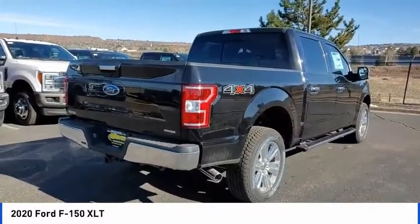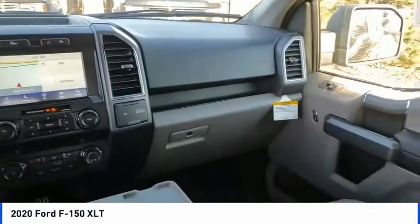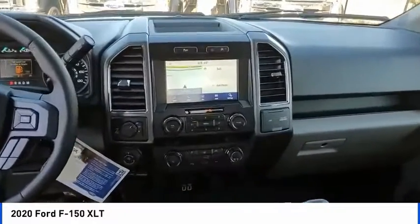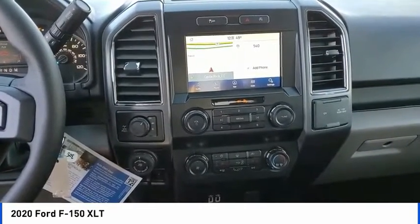Here are some of this vehicle's great options: electronic stability control, brake assist, traction control, remote keyless entry, rear step bumper, fog lights, front license plate bracket, front wheel independent suspension, speed control, four-wheel disc brakes.